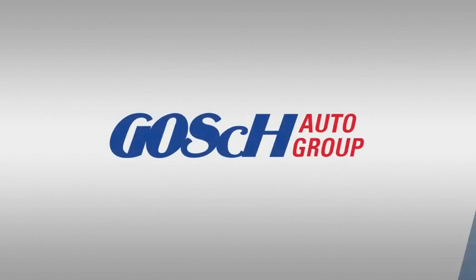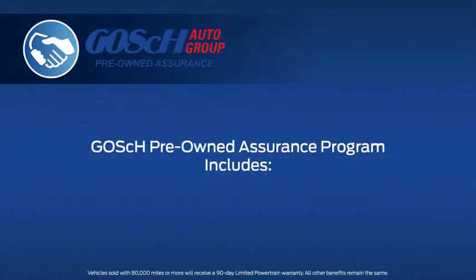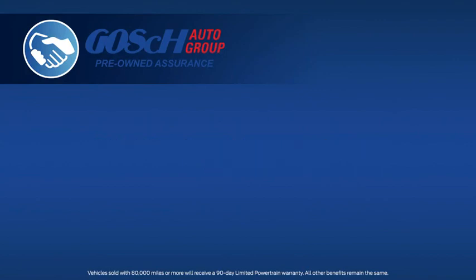We know that you have a choice when it comes to your next pre-owned vehicle purchase. Let me show you why you should choose the Goss Auto Group for that purchase. Every pre-owned vehicle that we sell comes with the Goss Pre-Owned Assurance Program, which includes the following benefits to you.